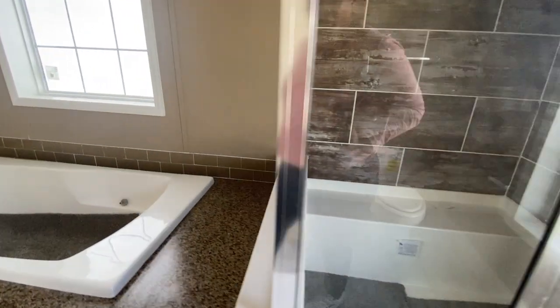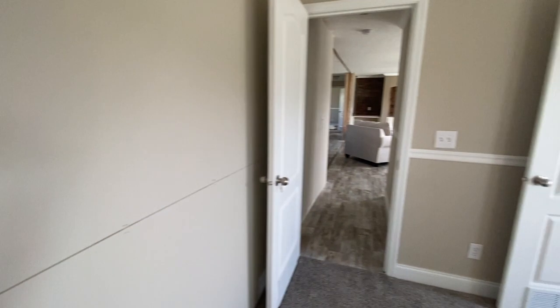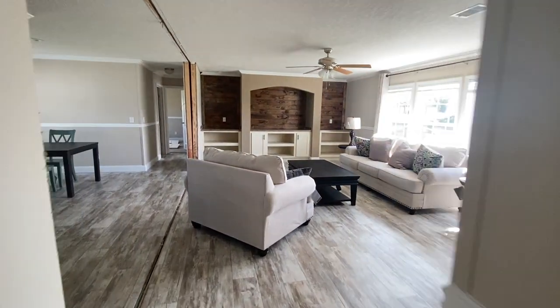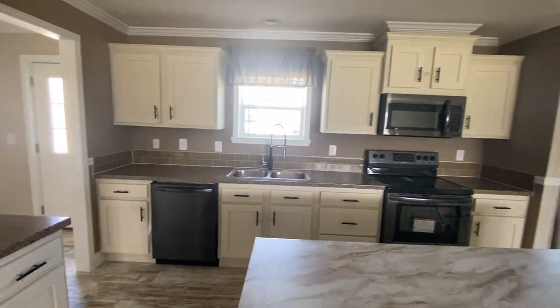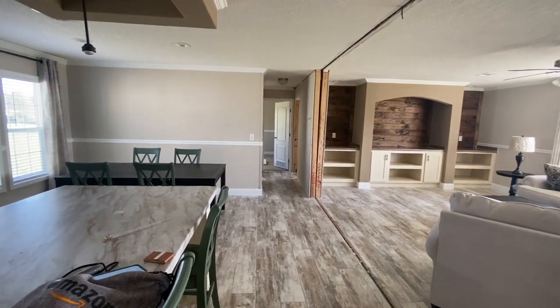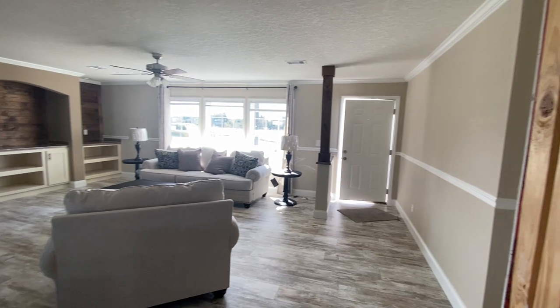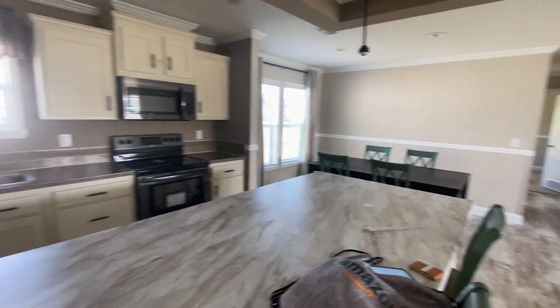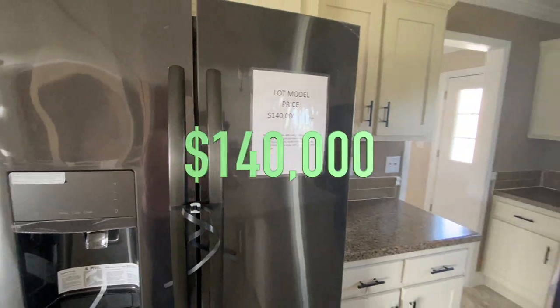This is the Cottonwood by Destiny Homes — a really lovely home with great features. This lot model, which includes delivery and setup within a 50-mile radius — they do charge overage beyond 50 miles — includes the trim-out, steps to exterior doors, vinyl skirting (if you don't want brick), the AC unit, all appliances, and the furniture. The price of this home is $140,000 plus tax. If you place an order for this home you can get additional upgrades, like brick, which will of course increase the price.